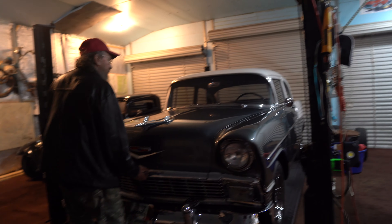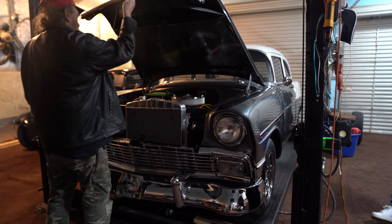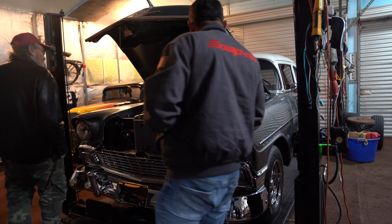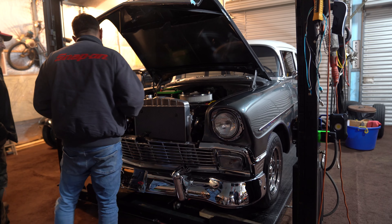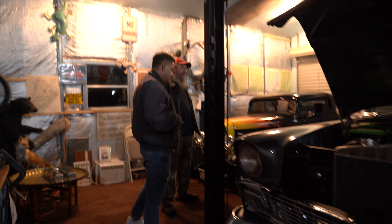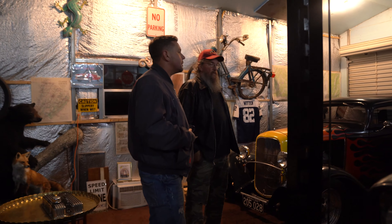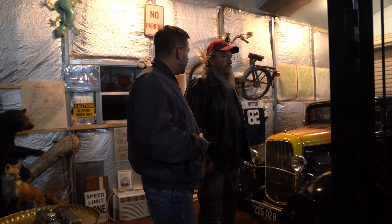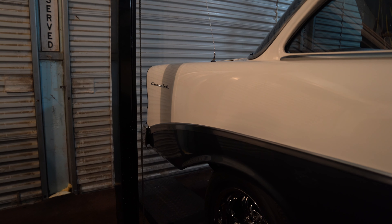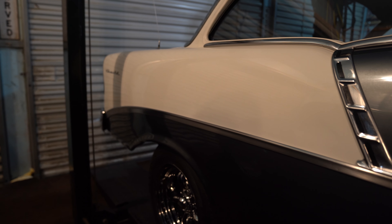Under the hood it's a 400 small block, four-speed. Yeah, I saw that. Runs perfect. Brand new clutch, brand new transmission. What's the deal with the title on this one? Maryland title — and it's clear.